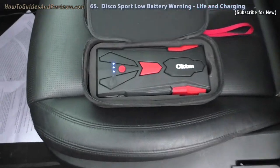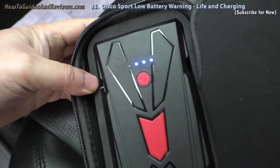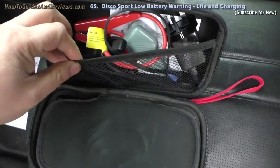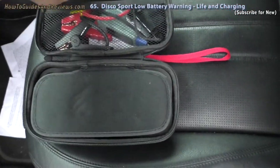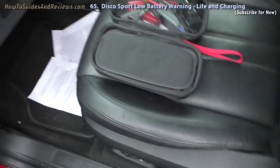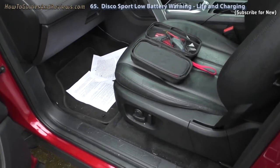The jump starter is showing three lights instead of four, so it looks like I'll have to charge this one as well — it's supposed to show four lights. It's lost a little bit of charge while it's been sat in the car for about three weeks. Anyway, I'm not leaving it to chance — don't leave it to chance. You don't want to be stuck in a shopping centre or somewhere with your Land Rover Discovery Sport. I know you can call people out, but you're just going to waste time over the battery.